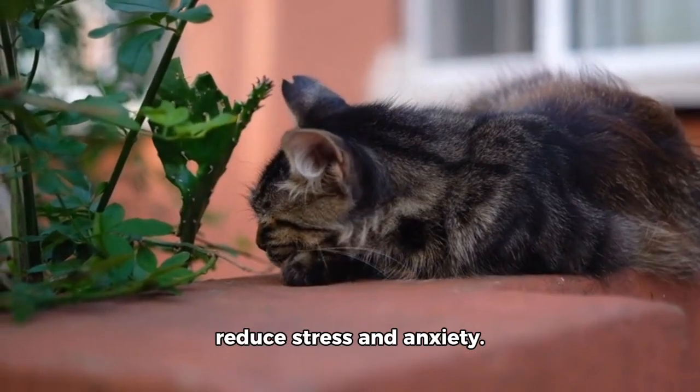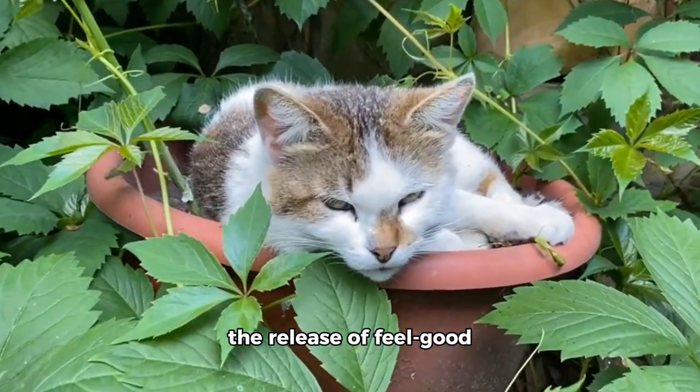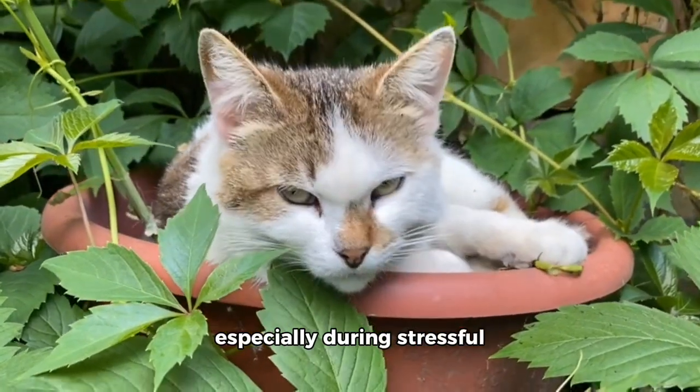Catnip can also help reduce stress and anxiety. The scent of catnip triggers the release of feel-good chemicals in the brain, which can induce a sense of relaxation and calmness, especially during stressful situations.